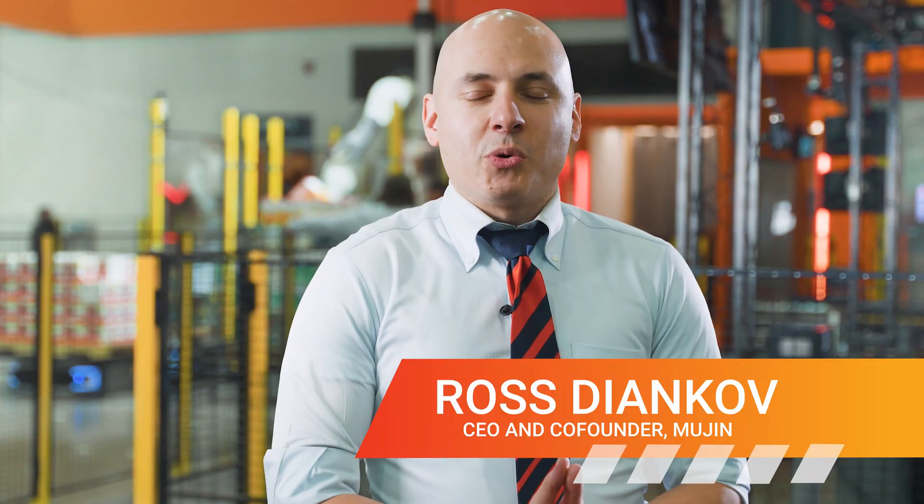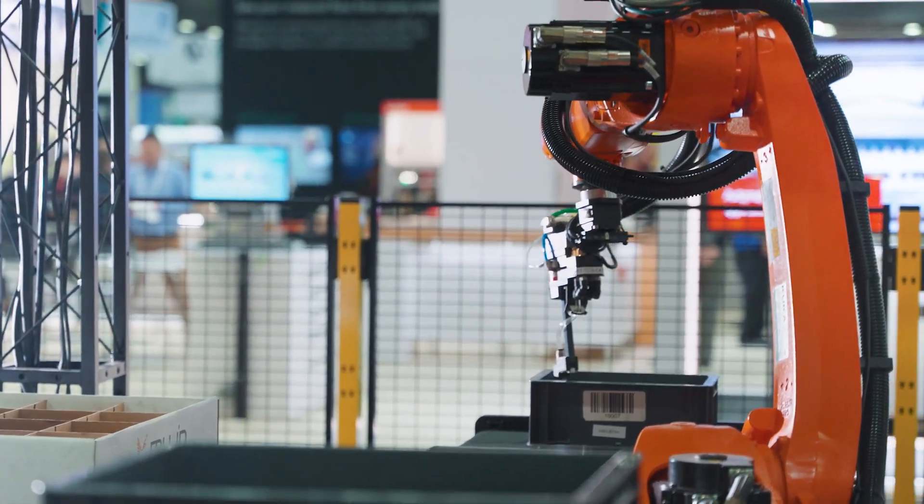Welcome to Automate 2023 here in Detroit, where Mujin is showcasing the latest and greatest automation technologies with the Mujin controller.